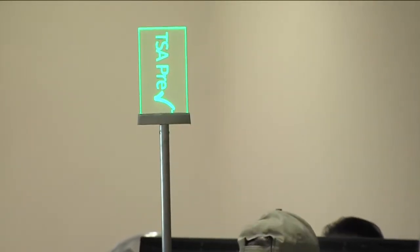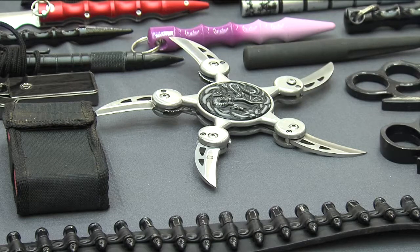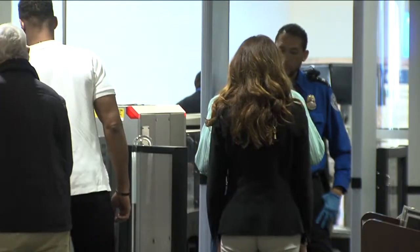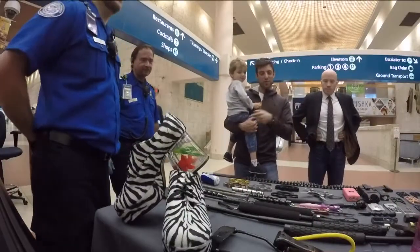The Transportation Security Administration gave our cameras an exclusive look at some of the things passengers abandoned going through a checkpoint at PBIA just this year alone. This is all the stuff that you're not supposed to bring on the airplane.